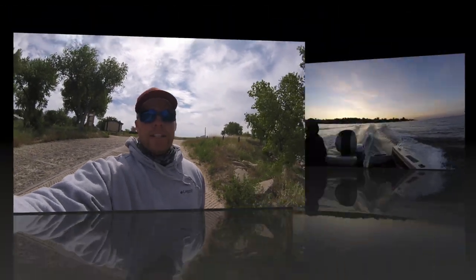This is gonna be an action-packed video full of wipers, no smallmouths. We got a lot of walleye, wipers, and some huge white bass. Stay tuned.